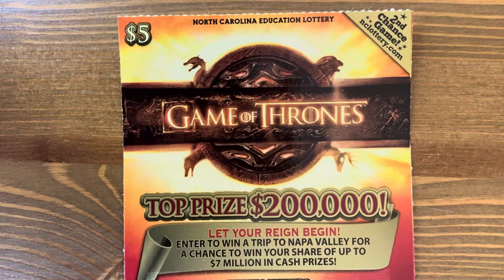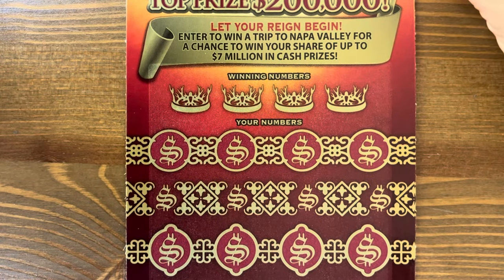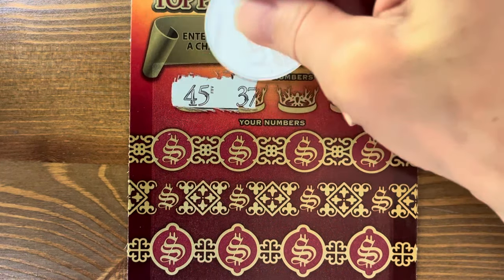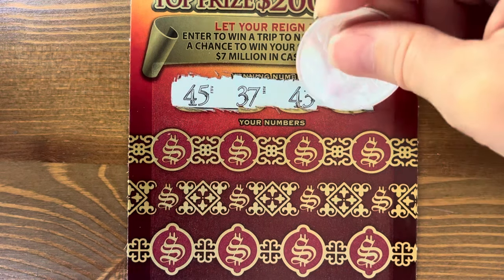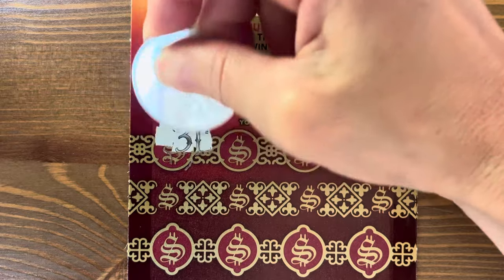This is my favorite ticket right now — Game of Thrones. Match and win: throne symbol for double, egg for fifty dollars. First ticket: forty-five, thirty-seven, forty-three, and five. Come on, Game of Thrones, give me something good today.